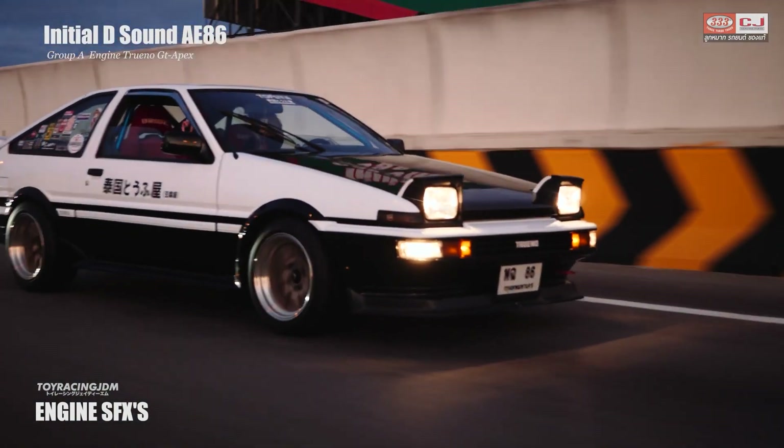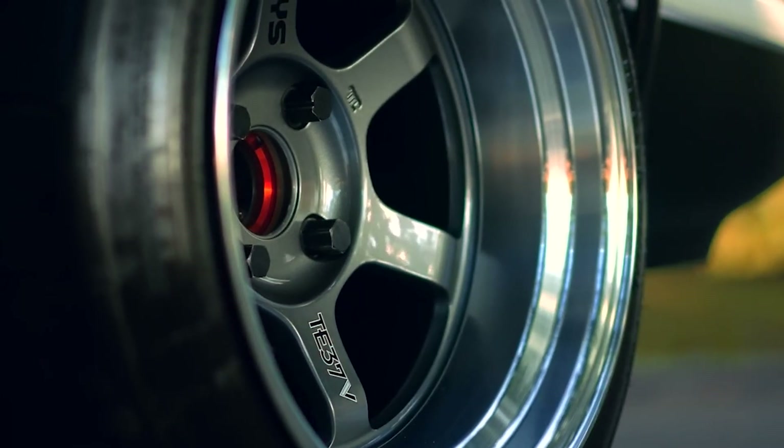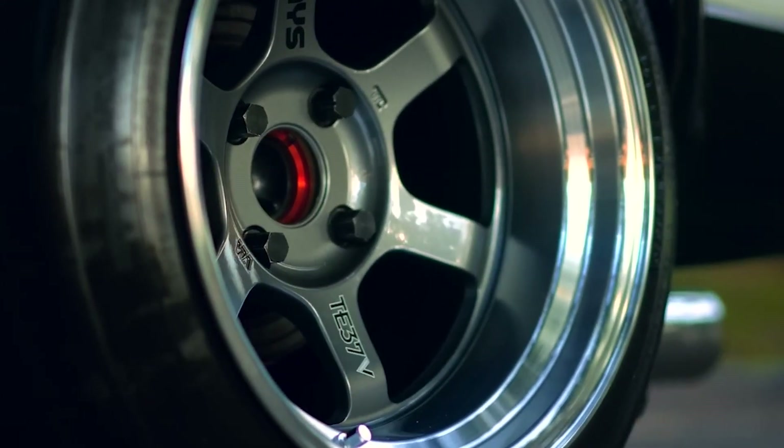Let me know down below what you think of these two concept cars. If you like this video, please leave a like and subscribe to the channel. I've got many more car-related videos, so if you like cars, this is the place to be — just go through my channel and see if there's something else you like. I'll catch you guys in the next one.